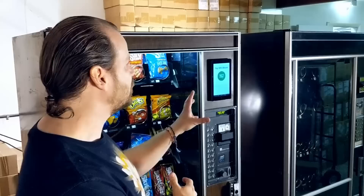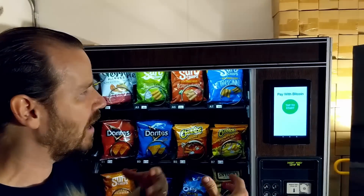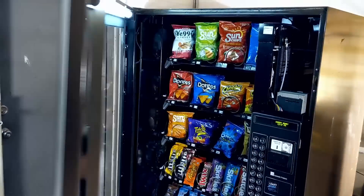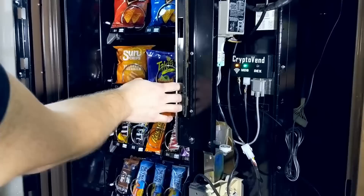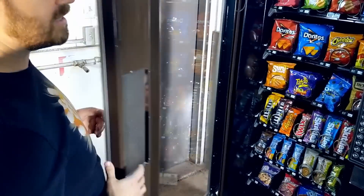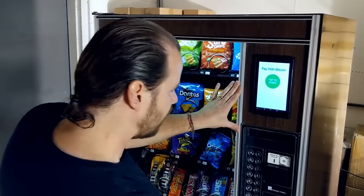Our project for the hackathon is this JavaScript app that Spencer just showed you, running on a tablet. It receives the Lightning payments and sends the payment to a device in the machine that's connected via Wi-Fi. I'll give you a little peek inside so you can see what it looks like. Once the payment is received, it sends the message to the machine money and it shows up on the machine.